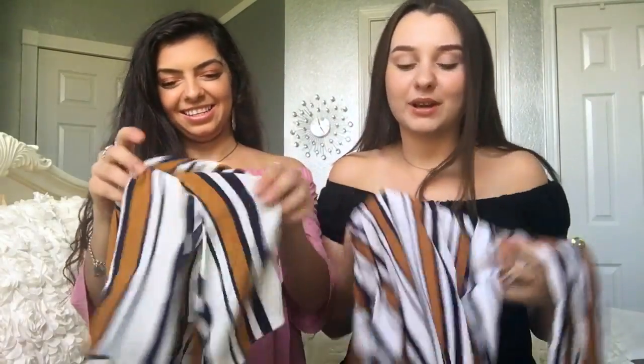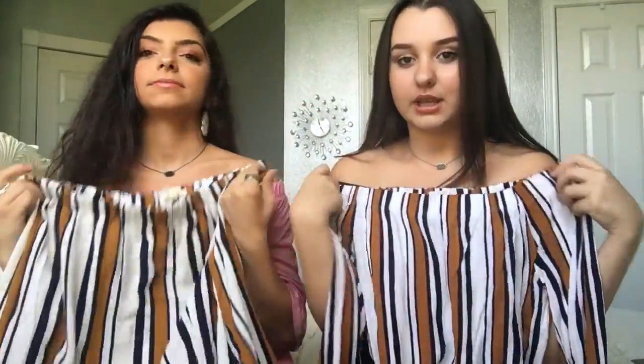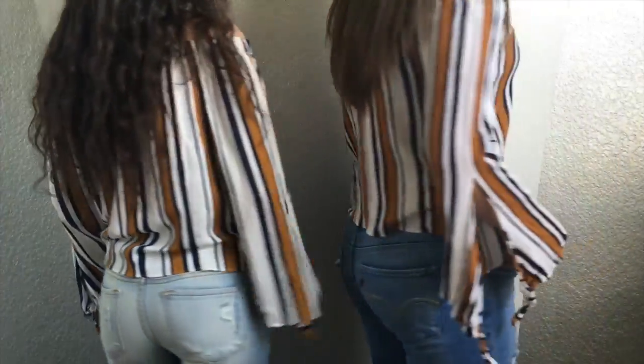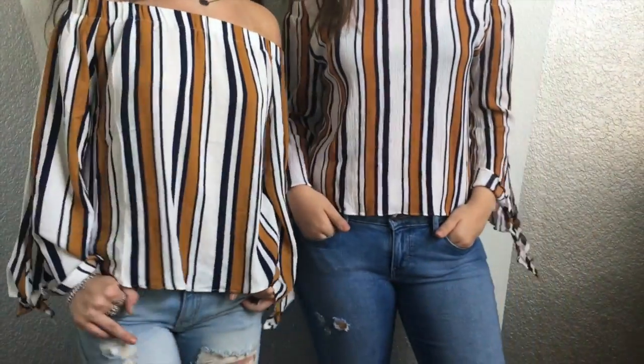Our last item has to be our shirts — and we bought the same ones because we love being twins. They're off-the-shoulder shirts with long sleeves and they're so cute. Off-the-shoulder is really in right now. That's it for today's video — I hope you guys enjoyed it! If you liked it, please give it a thumbs up, like, subscribe, and share. Follow us on all our social media down below, and all the stuff we showed you today will be listed in the description. Stay tuned for the next video — we'll see you guys later, bye!